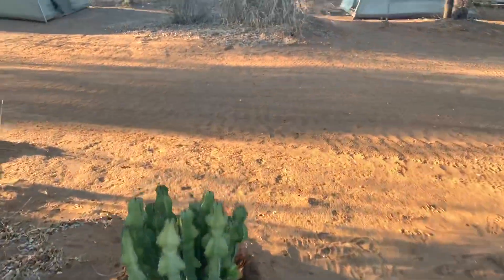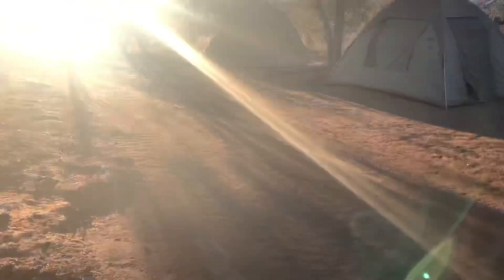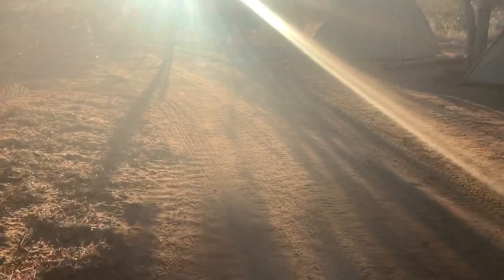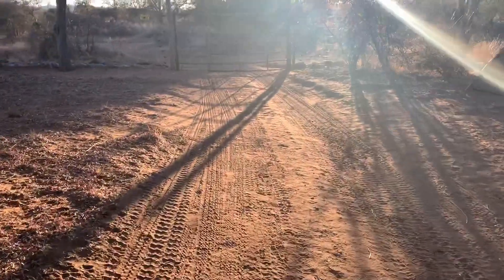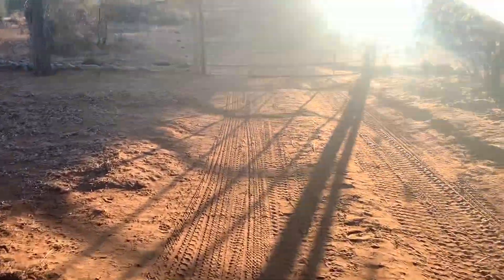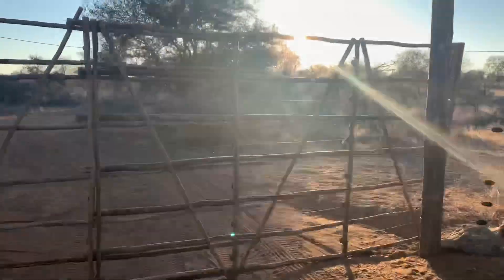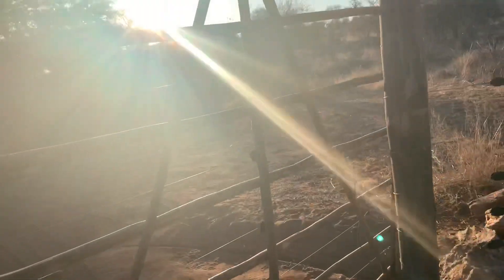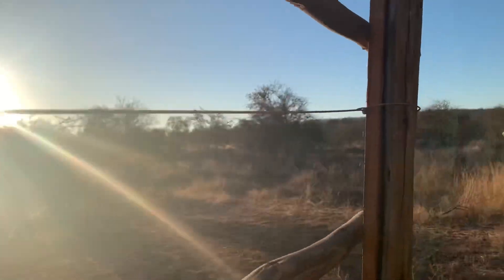Tracking boxes are extremely useful. We had an incident last week where we were trying to identify how long ago some buffalo had been in our area. We estimated between two and three days but weren't really sure, and when we got back we were able to look at the tracking box and pinpoint it to about two days, because the substrate where we were looking at the buffalo tracks was very similar — it wasn't in a microclimate or anything like that.